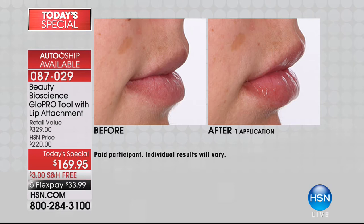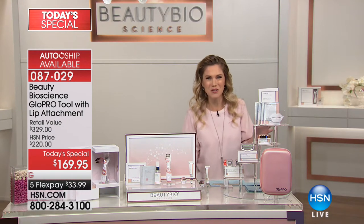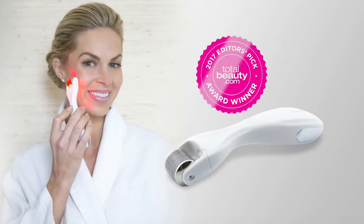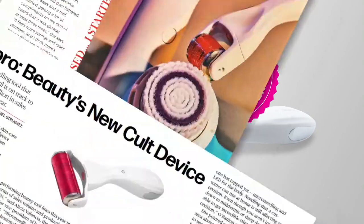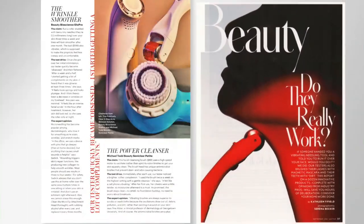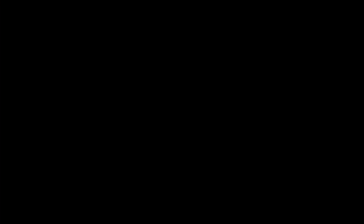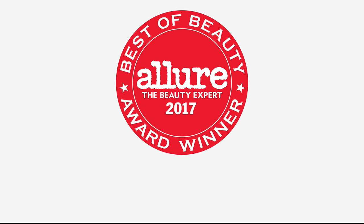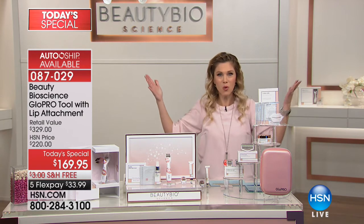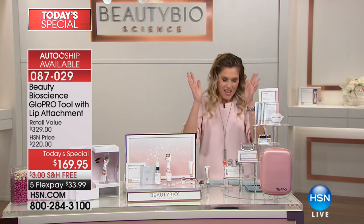Beauty Bioscience — if you're not familiar, you've been living under a rock. Jamie O'Banyan and her father have been taking the beauty world by storm. Named a 2017 Allure Best of Beauty winner, 2017 Editors' Pick award winner at TotalBeauty.com. They've been featured in Style Magazine, New York Times, Vogue, Women's Wear Daily, Dr. Oz, and Wendy Williams, and named the best-selling facial tool at Neiman Marcus.